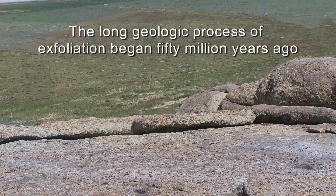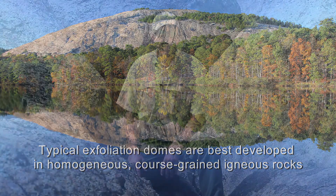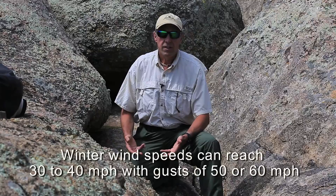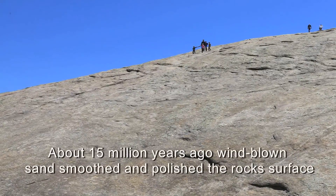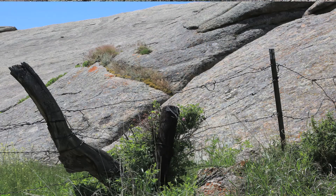Stone Mountain in Georgia is another example of an exfoliation dome where this same kind of weathering is occurring. Along with the exposure of this rock, the extreme winds in this part of the country buffeted Independence Rock as it was being exposed and literally sandblasted polished surfaces, leaving behind features that we call wind polish or wind faceted surfaces.